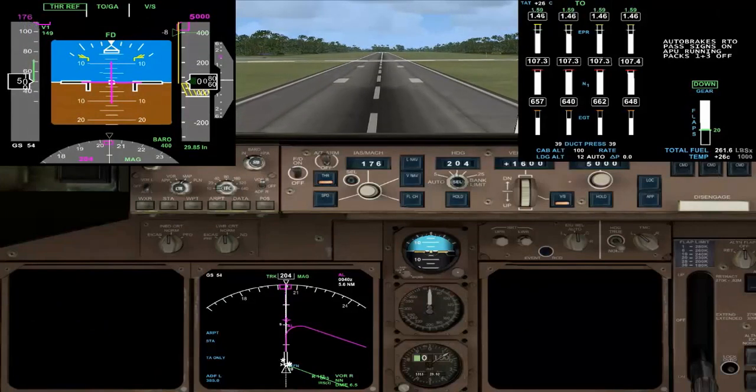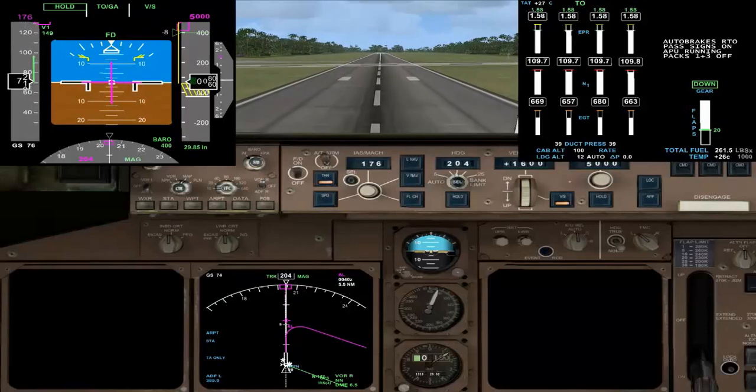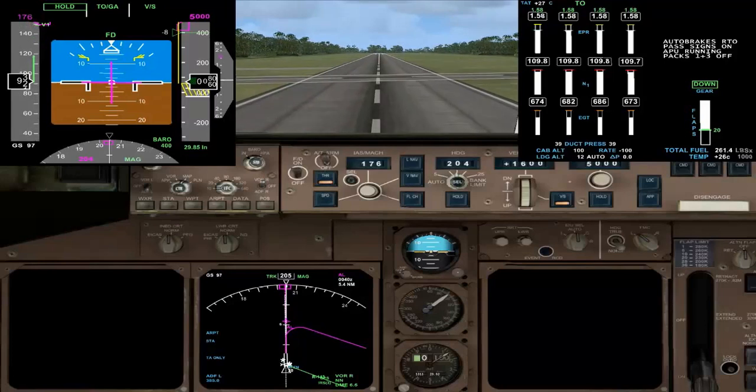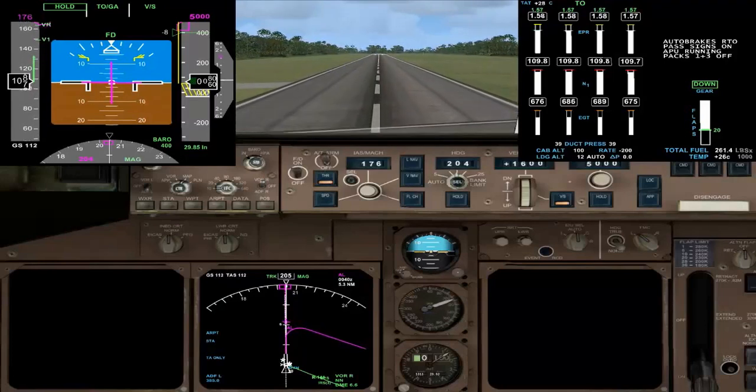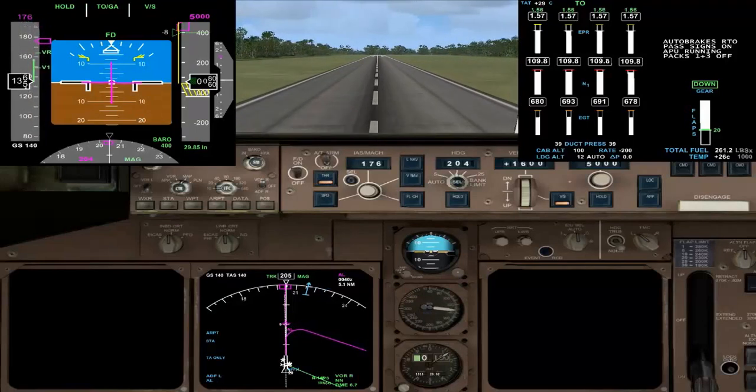Speed is active. We're going to hold 176 just after takeoff, and then we're going to just touch the nose down and climb at V2 plus 10 — so 186. The ADF just kicked in. Rotate.